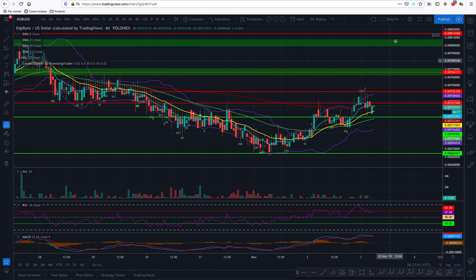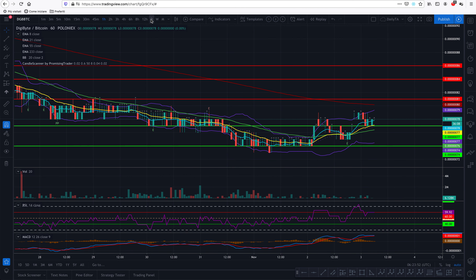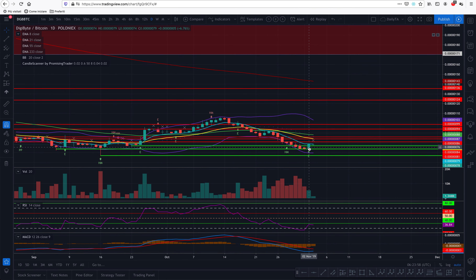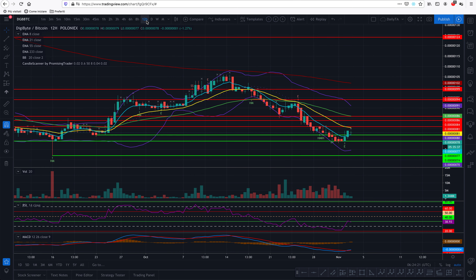Checking the one-hour chart, we had the crossover but there are many shooting stars here, so it's struggling to cross the 233 EMA. Expect a little bit of ups and downs today, but this time I'm confident it will make it. Let's check Digibyte against Bitcoin — it's interesting what's happening to Bitcoin right now. In the daily, we seem to have found another area of support, but we don't see bullish divergence here, which is a little concerning.